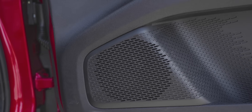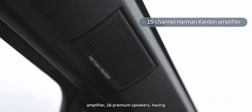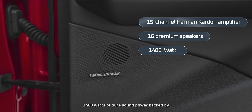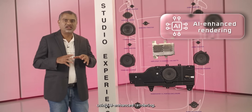Now let's talk about the sound — not how it feels, let's talk about how it works. At the center: a 15-channel Harman Kardon amplifier, 16 premium speakers delivering 1,400 watts of pure sound power, backed by Snapdragon's audio DSPs. These DSPs process multi-channel signals using AI-enhanced rendering.